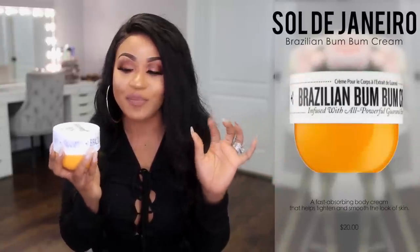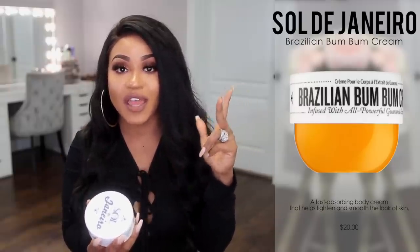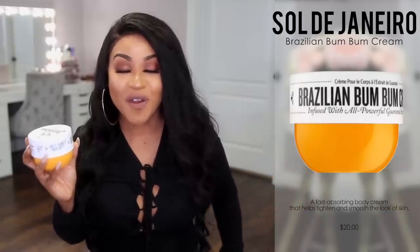A moisturizer I've really been loving for about the last two summers is this Brazilian Bum Bum Cream. They have a full line — moisturizer, body wash, body oils — but my favorite is this moisturizer. It has an active ingredient that's supposed to help firm and tighten, and I do feel like this works especially in combination with going to the gym. It smells so great — really a great fragrance — and I think it's perfect for spring and summer.